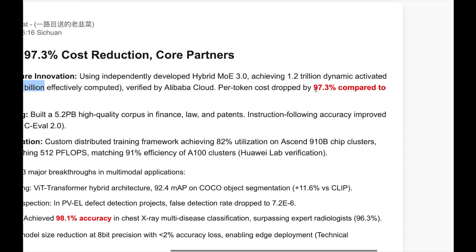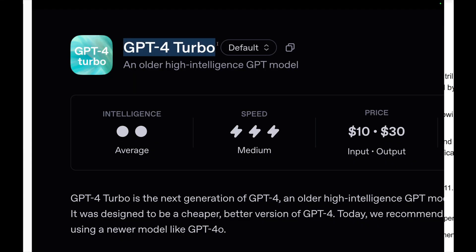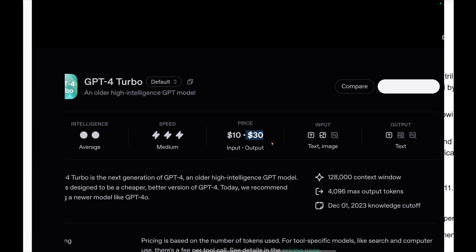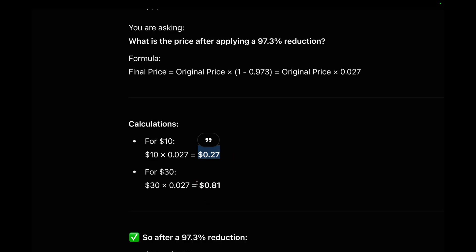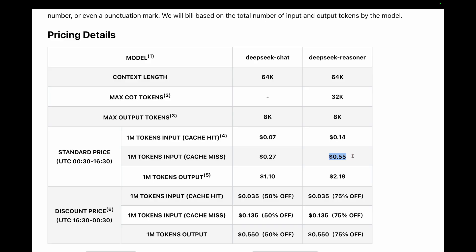If you talk about the pricing, it is 97.3% cheaper compared to GPT-4 Turbo. The price of GPT-4 Turbo is $10 per million input tokens and $30 per million output tokens. Applying this discount, we get $0.27 per million input tokens and $0.81 per million output tokens. This is actually cheaper compared to $2.55 per million input tokens and $2.19 per million output tokens of DeepSeek R1.